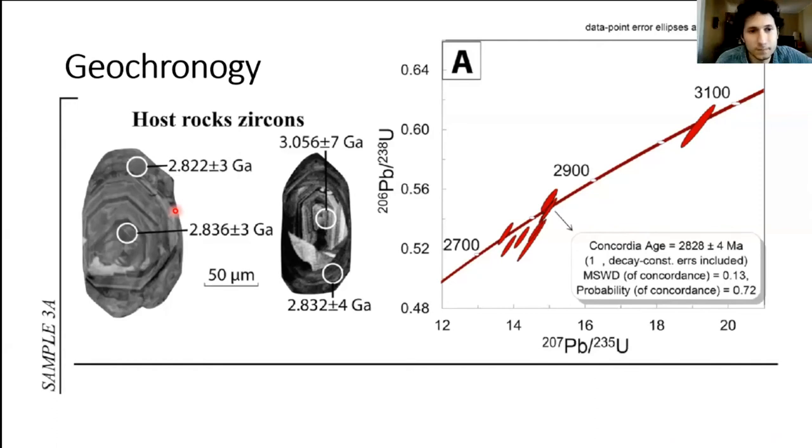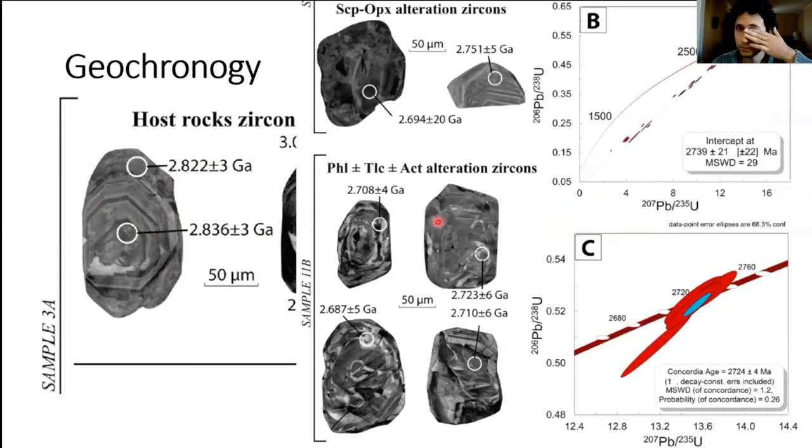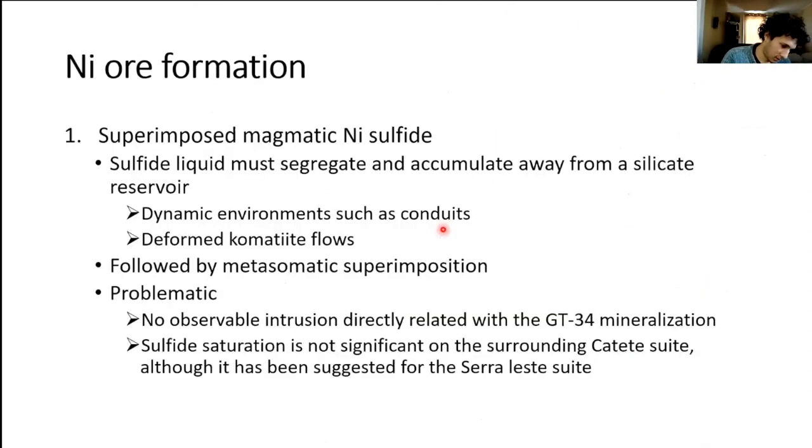We performed geochronology on these samples. From two distinct samples we recovered zircons. The first, from the scapolite-orthopyroxene alteration, yielded igneous zircons associated with host rocks, showing clear zoning and giving ages of 2.8 to 3.0 Ga, sometimes with 3.0 Ga cores. However, other zircon populations are highly metasomatized and yield ages of around 2.7 Ga, highlighting the presence of fluids that metasomatized the rocks at that time.